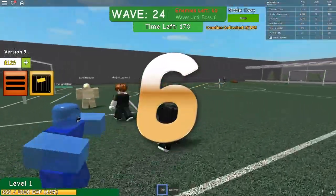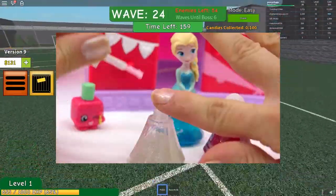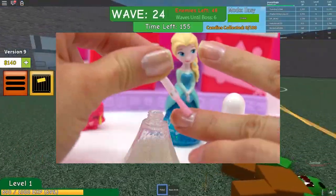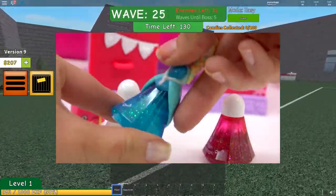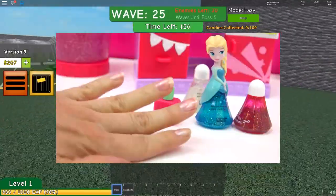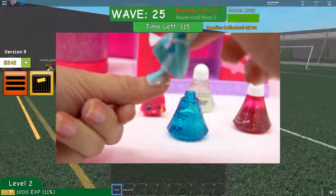Number 6. Elsa Nail and Makeup Set. Cookie Swirl C made many videos about Disney characters and Elsa seems to be her favorite among them. She made a couple of videos about Elsa and almost all of them are popular. But this particular makeup video is the most viewed. In this video, she applies Elsa's makeup like nail polish with a lot of glitter and other cool makeup materials. This video ended up having over 50 million views.